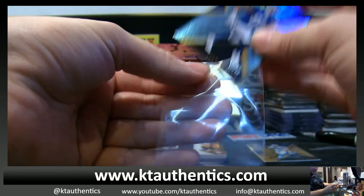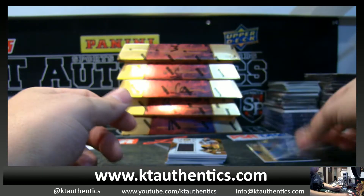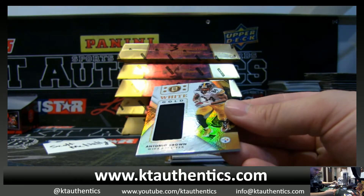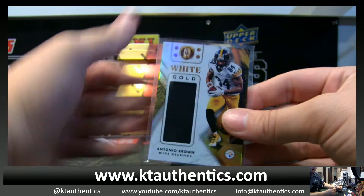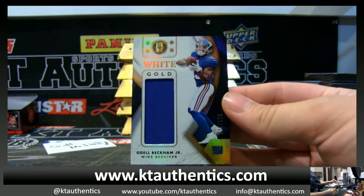Out of 49, Evan Ingram. Got White Gold — Antonio Brown. White Gold. Odell Beckham Jr. out of 125.